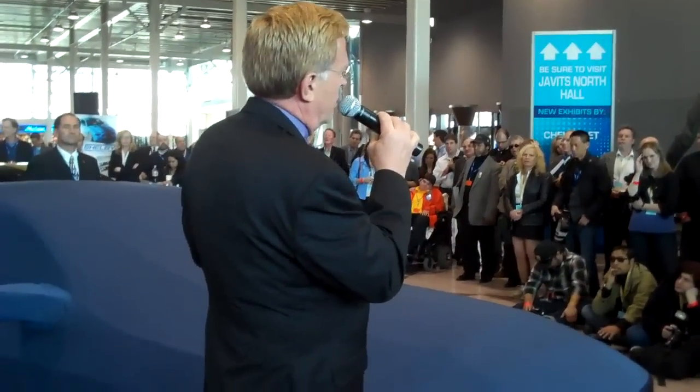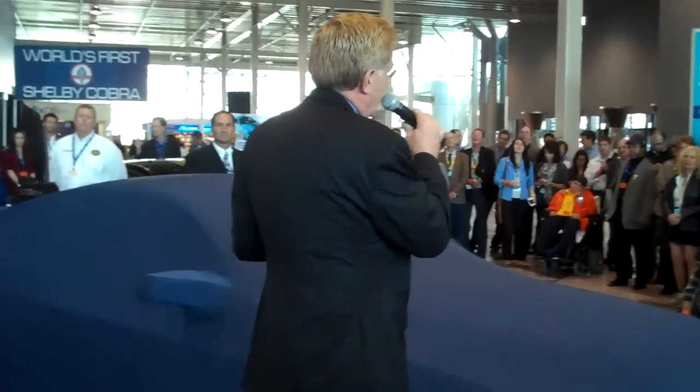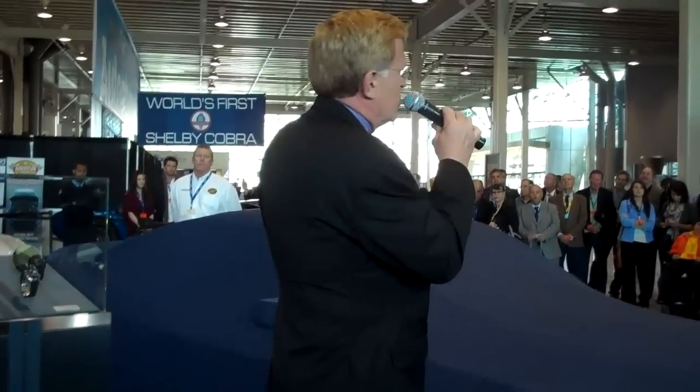Carroll Shelby's handprint is all over this car — understated in styling, but the power lives underneath the hood. There are two models that we will introduce. The first version: Shelby 1000, 950 horsepower.